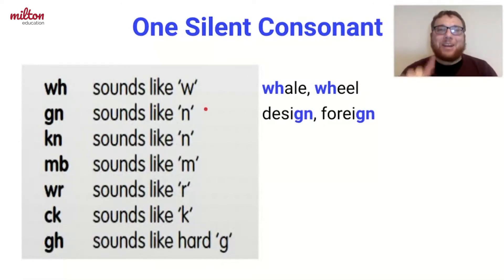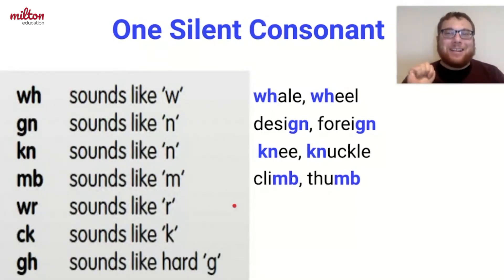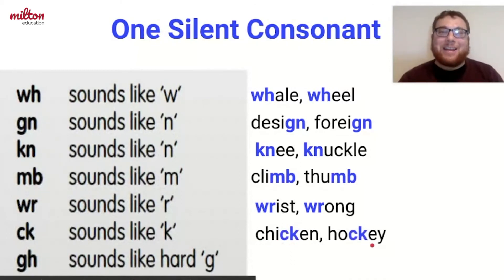Then we have K and N, but we only say the N sound in words like knee and knuckle. Next comes M and B, but we only say the M sound in words like climb and thumb. Next comes W and R, but we only say the R sound in words like wrist and wrong. With C and K, we only say the K sound in words like chicken and hockey.